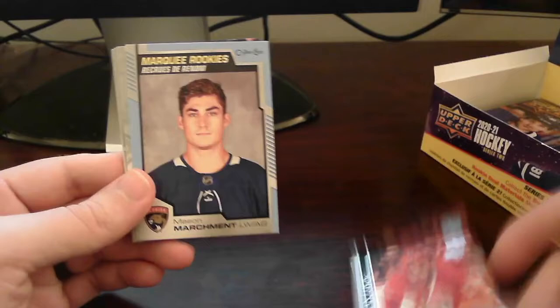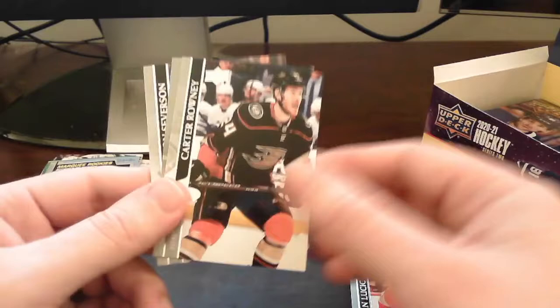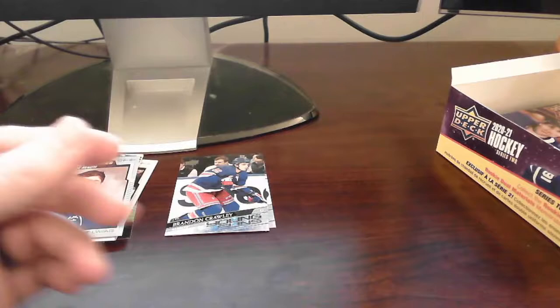Blue border — blue border of Mason Marchment out of the Florida Panthers. Very nice. We got our blue border OPC peachy card — we generally get one of those every box. Rest is base. Moving right along, next pack up.